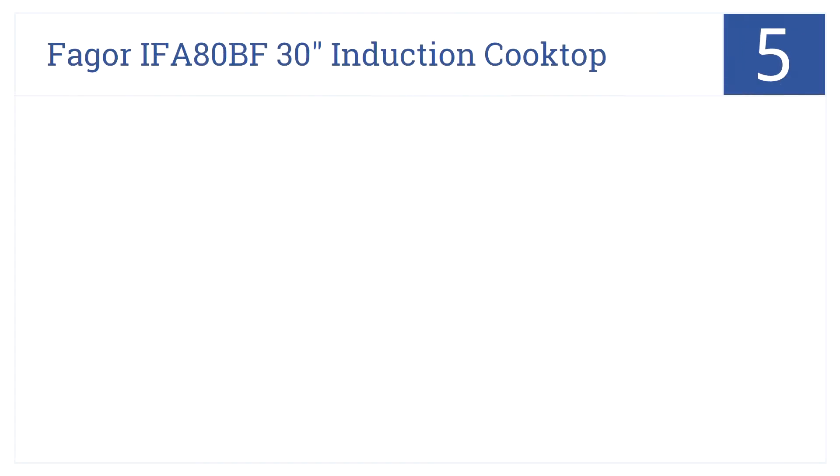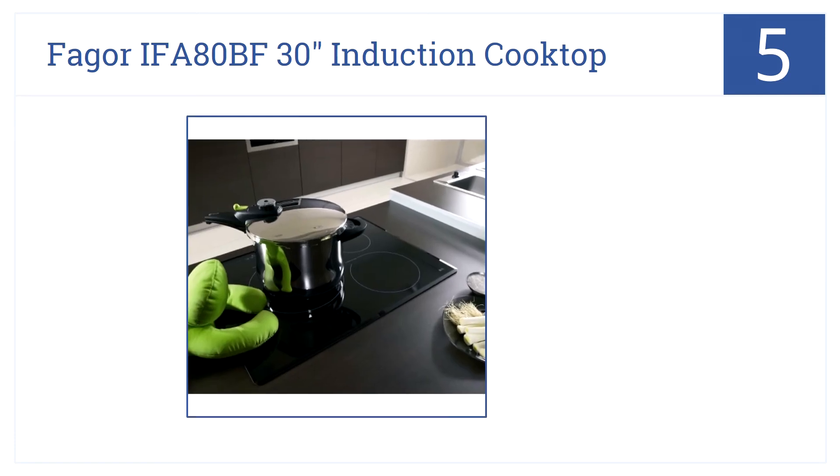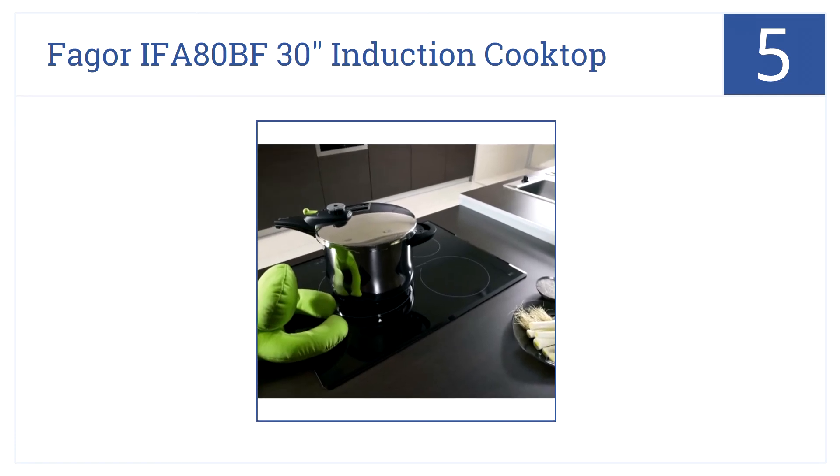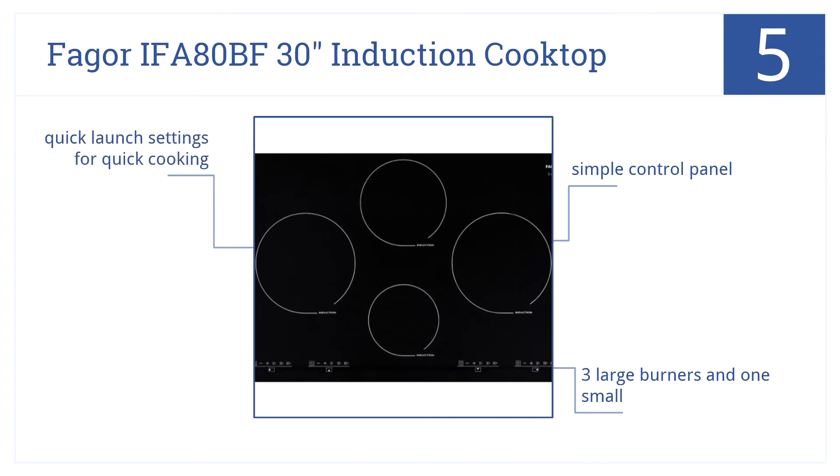Halfway along now at number 5, imagine the beautiful trimless Fagor IFA80BF 30-inch induction cooktop adorning your kitchen and wowing your guests. It's highly durable, built to stand up to heavy use. It has a simple control panel, three large burners and one small, and there's a quick launch setting for fast cooking.